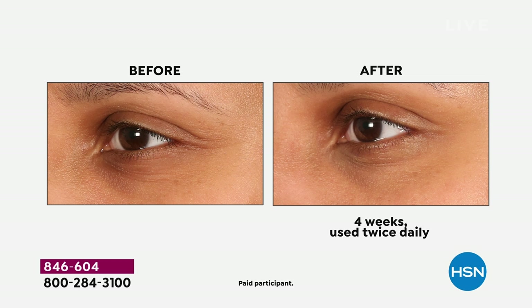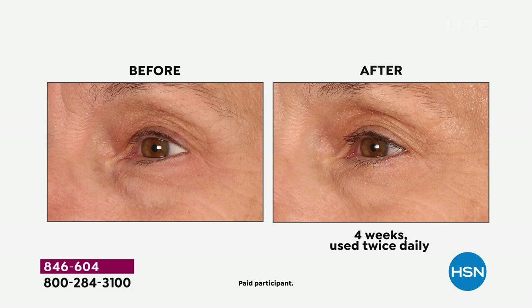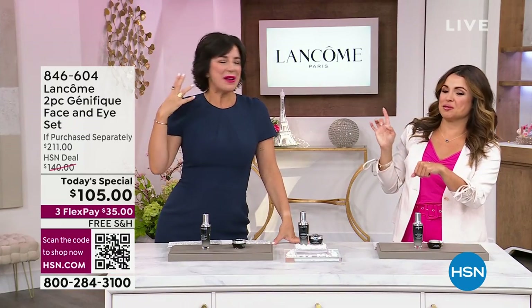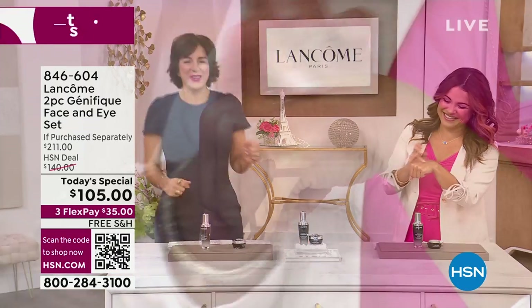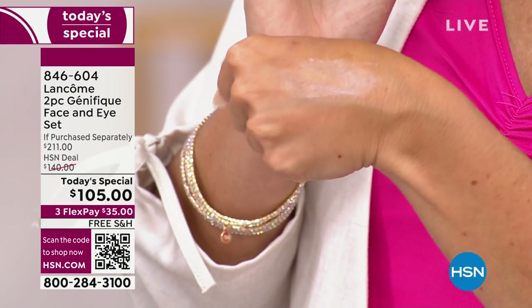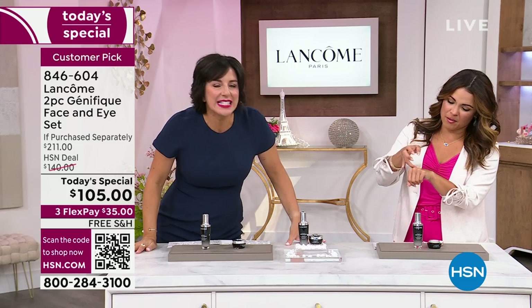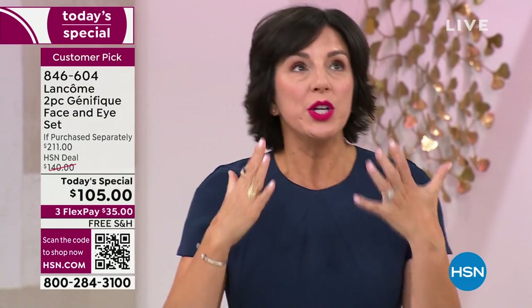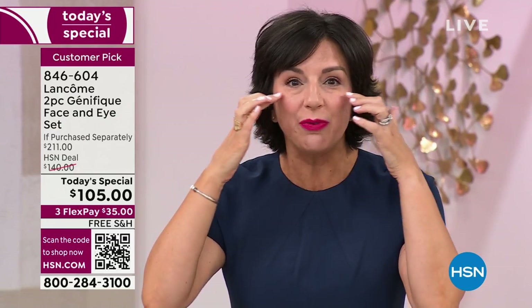Let's talk about the eye cream because it is so amazing. Have you ever had the experience of having a great day — good night's sleep, good hair day, makeup on point — and you get somewhere and somebody says, you look tired? If you feel that way around your eyes, maybe your eyes look fatigued, you've got dark circles, or fine lines and wrinkles — those are all the things Genefique Eye Cream addresses. It gives you rested, younger-looking eyes.